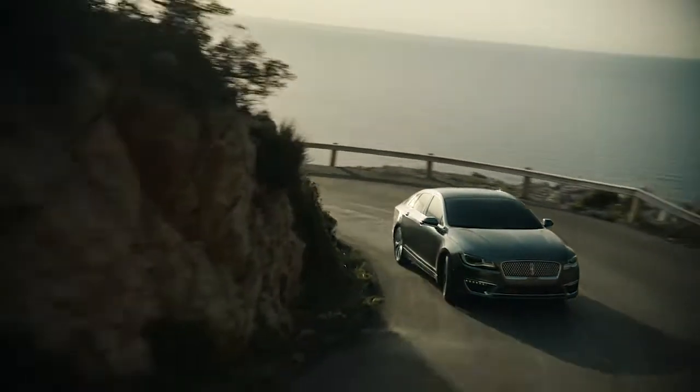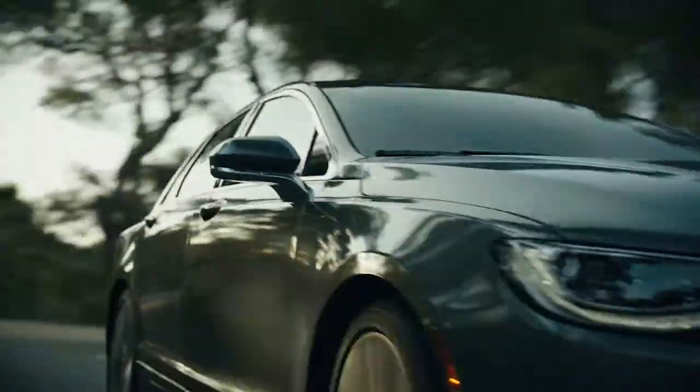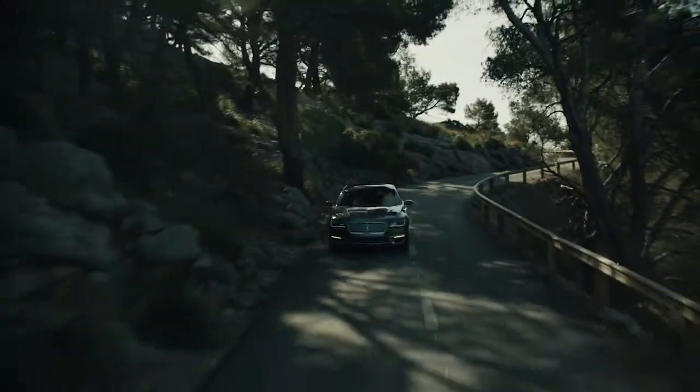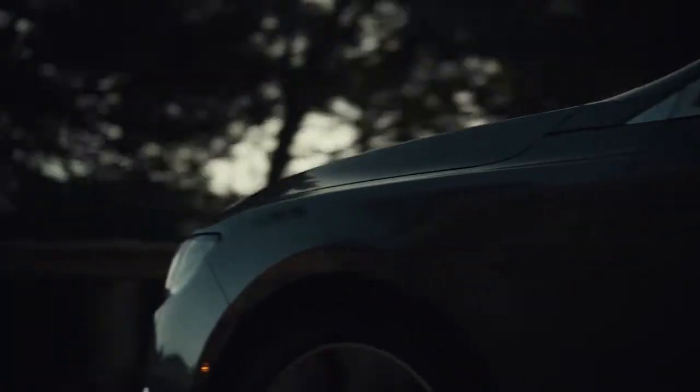The current MKZ wears a face that is related to the flagship Continental sedan, but its profile is cut from a different cloth with a fastback roofline that almost looks as though its rear window should open, like in the Audi A5. It doesn't, as the roofline tapers into a conventional trunk lid.